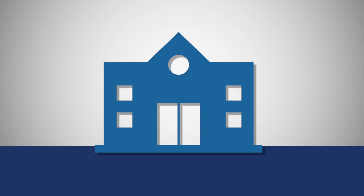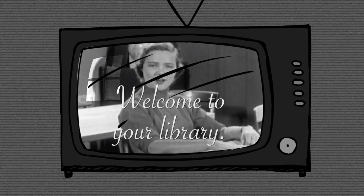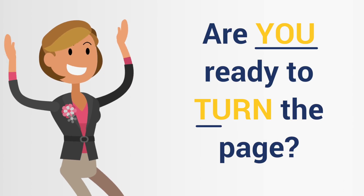Your public or academic library is a gateway to endless wonder and knowledge. But many library catalogs are stuck in the past, bound up in old technology that limits discovery. Are you ready to turn the page?